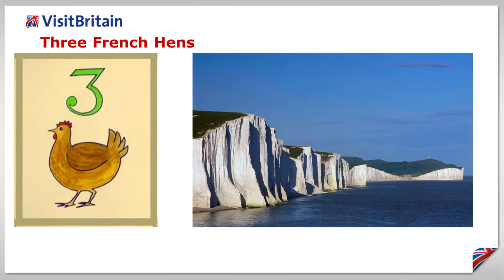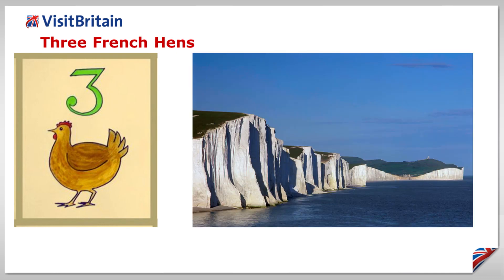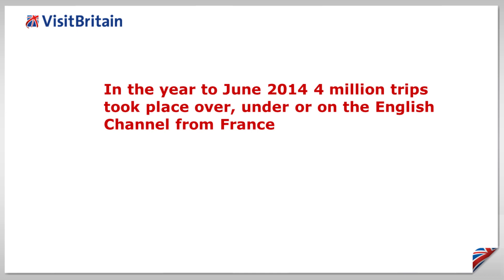Three French hens. Britain gets more visits from France than from any other country. In the year to June 2014, no fewer than 4 million trips took place over, under, or on the English Channel.